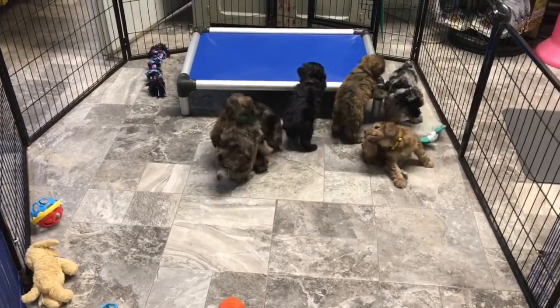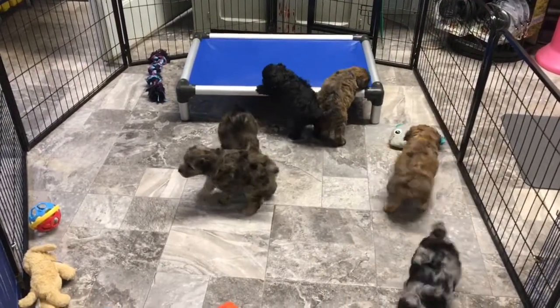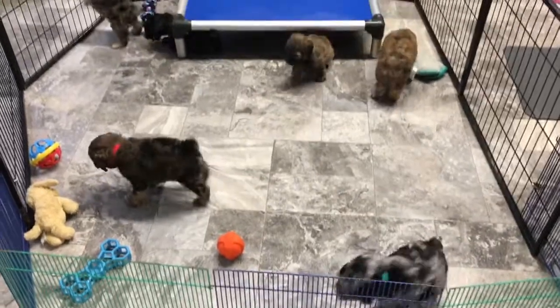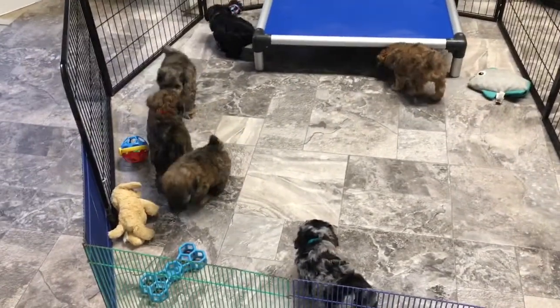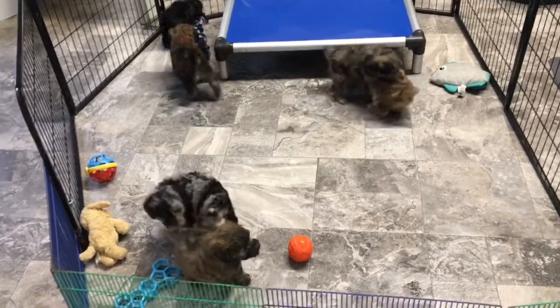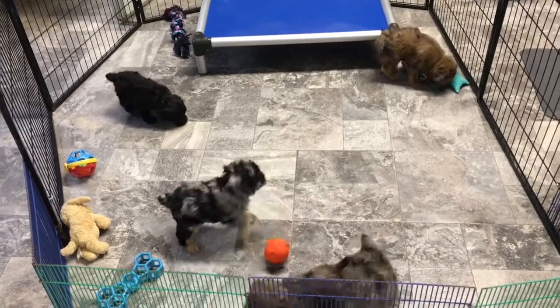Good morning and welcome back to Windy Hill Kennel. This is December the 12th and this is Brandy's kids. These guys are out and about today. It's too cold and windy here — we have snow coming down, probably 30 mile an hour winds, and it is awful. So they're playing indoors today.